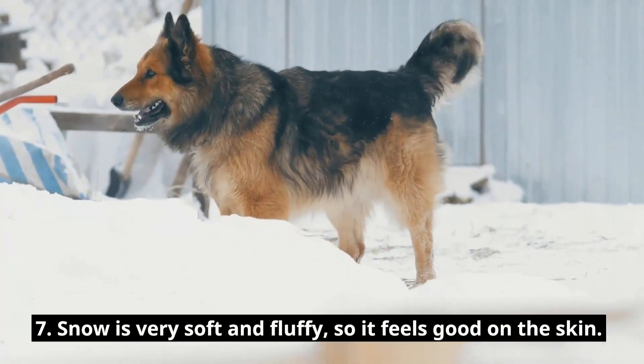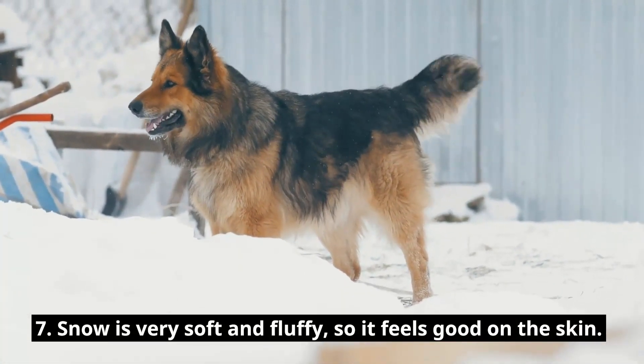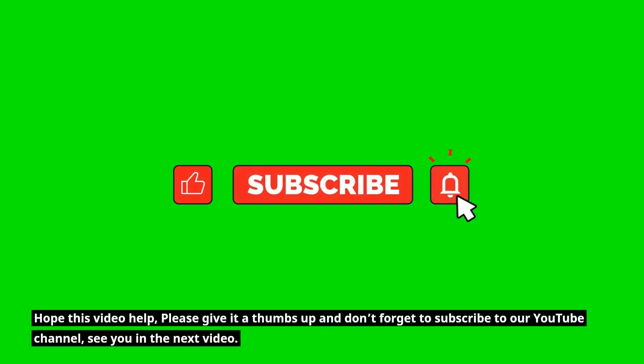Seven, snow is very soft and fluffy, so it feels good on the skin. Hope this video helped. Please give it a thumbs up and don't forget to subscribe to our YouTube channel. See you in the next video.